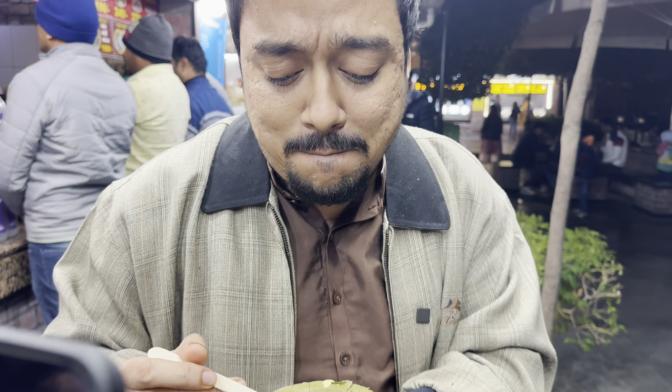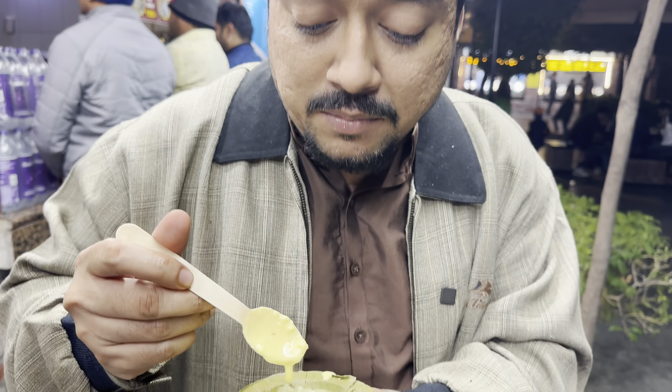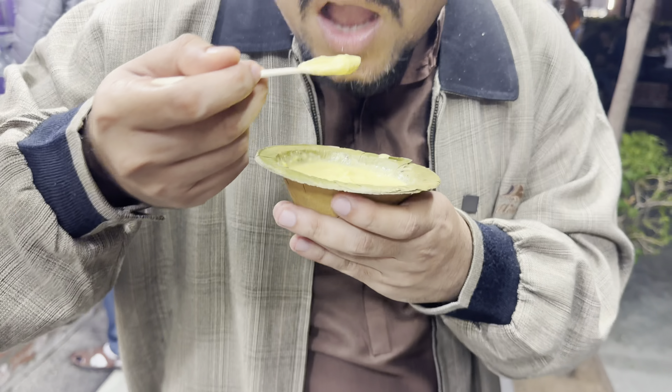We actually saved the best for the last one. This rabri, although the size and quantity is less, it's thick and not much sweet. It's a perfect end to this video. Thank you.